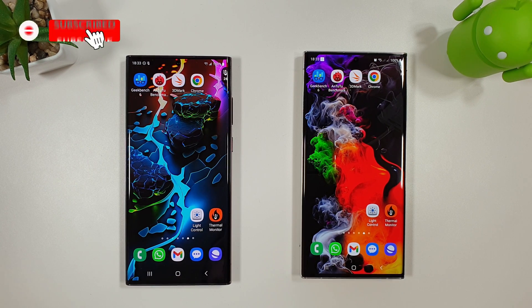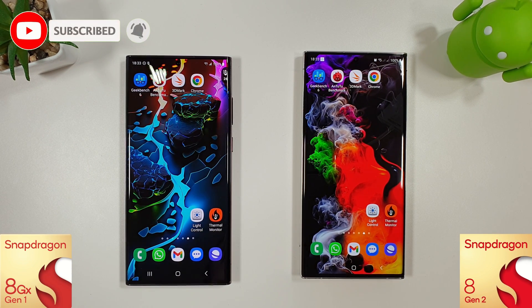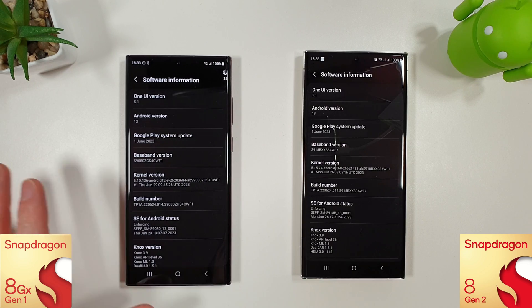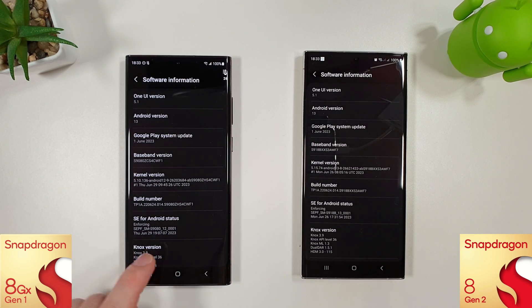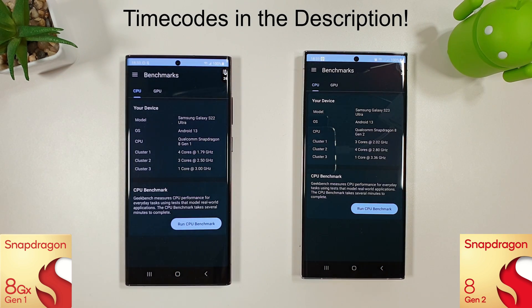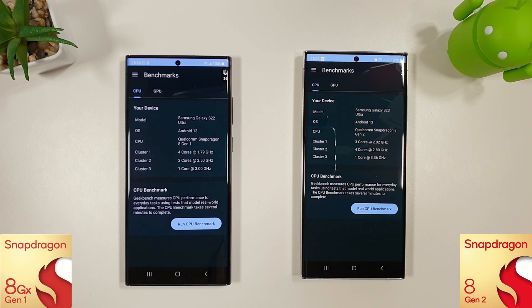Hi guys, it's John here with another benchmark comparison test between the Galaxy S22 and the Galaxy S23. We've now got the July update on both of these. This came out yesterday on the S23 and was already available on the S22, so for a change they've actually come out with updates relatively at the same time. We're going to run through our usual benchmarks and just see how they're comparing to last month and whether there have been any improvements.